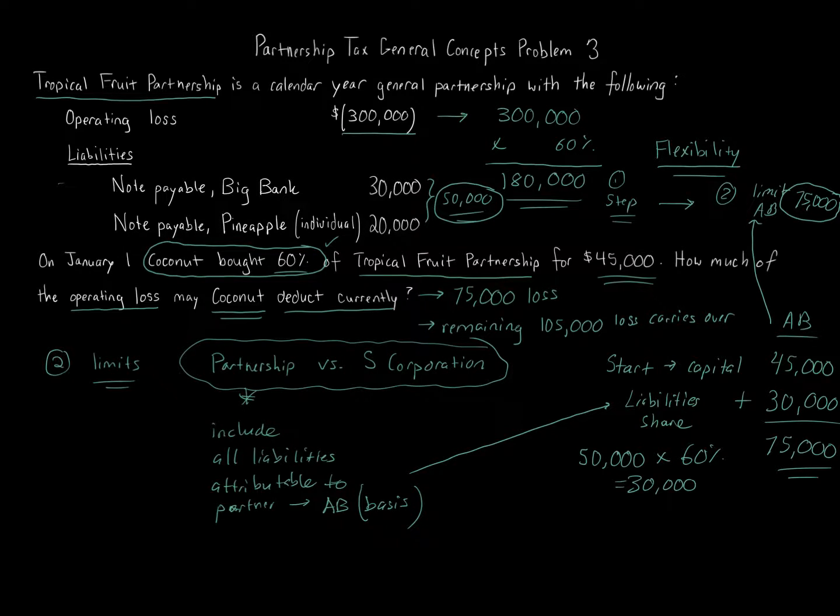To summarize the steps: Step one, calculate the loss based on ownership percentage — here, 60% of $300,000 = $180,000. Step two, calculate the adjusted basis — here, $75,000 ($45,000 capital plus $30,000 share of liabilities). Step three, limit the deductible loss to the adjusted basis — $75,000. Step four, the remaining $105,000 carries over to next year, where the same computation is done. Hopefully the basis increases through income, contributions, or more liabilities so that loss can be taken in the future.